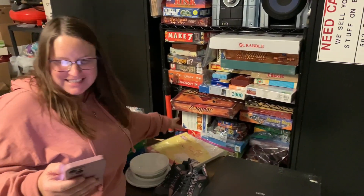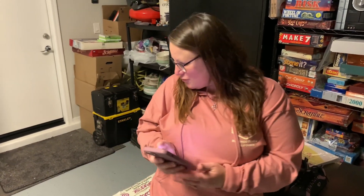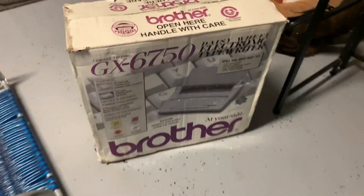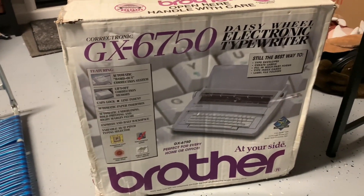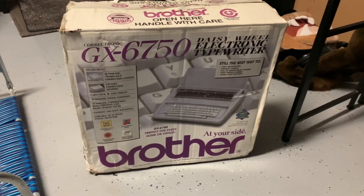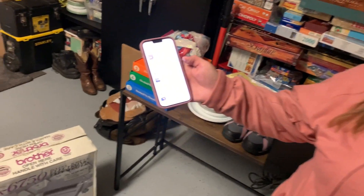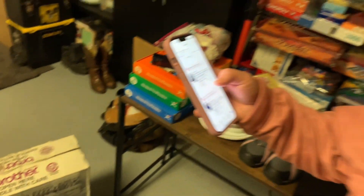I love this next sale. It's a Brother Correcttonic electronic typewriter. This is the second one that we've sold this month. We got this for $15 at a garage sale. It sold for $299.25 plus shipping. So that was a great sale.